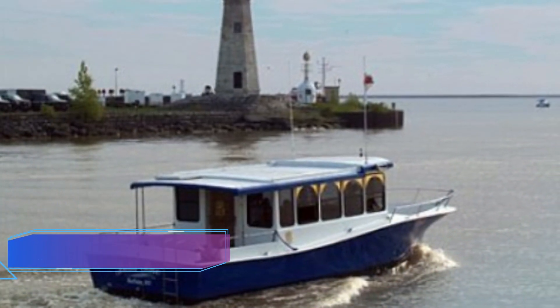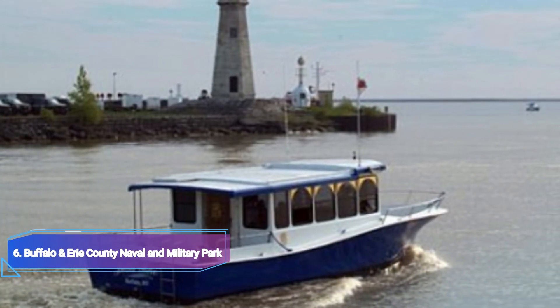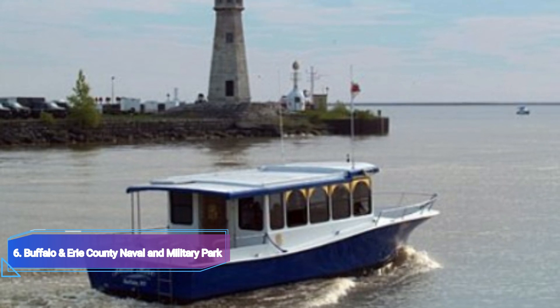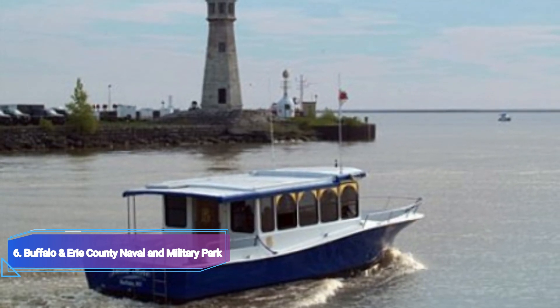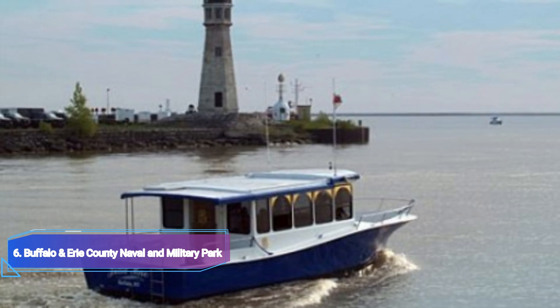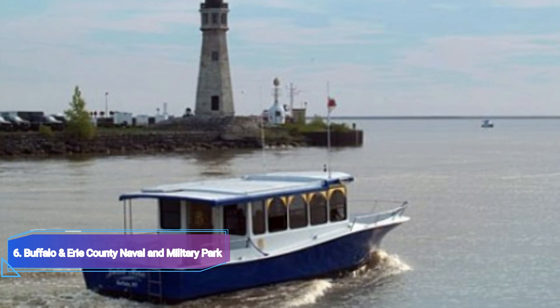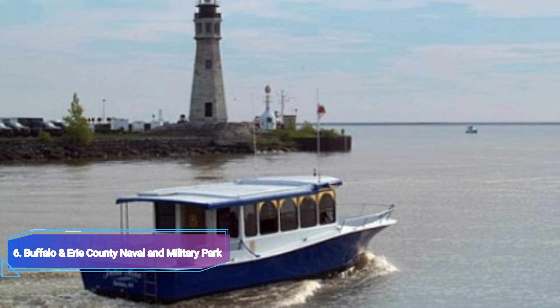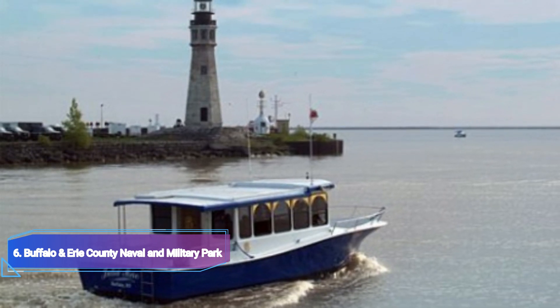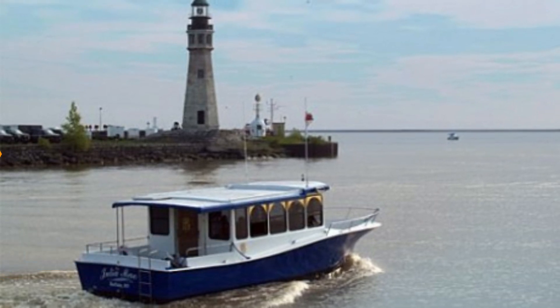Number 6: Buffalo and Erie County Naval and Military Park. The guided missile cruiser USS Little Rock, destroyer USS The Sullivans, and submarine USS Croaker are housed in Buffalo and Erie County Naval and Military Park, which is located alongside the canal in downtown Buffalo, next to the revitalized Canal Side neighborhood.